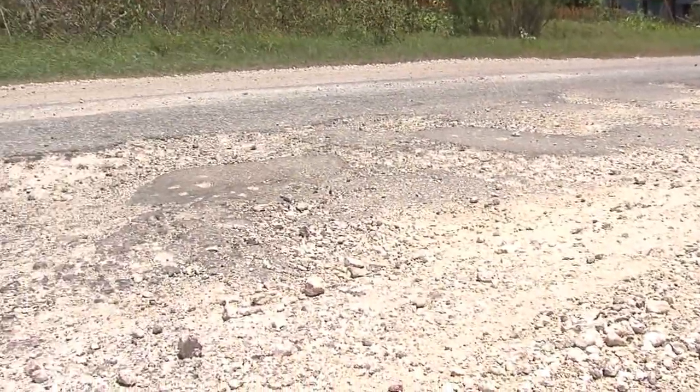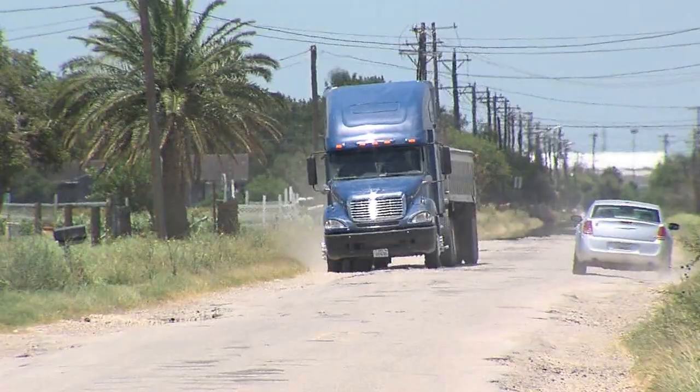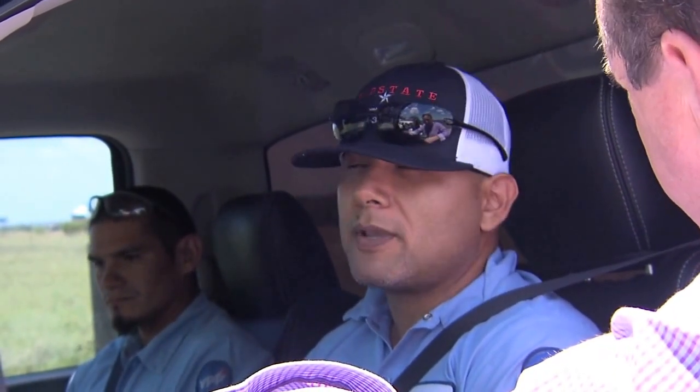It's a bumpy, pothole-filled drive down County Road 69, which runs off of Highway 44 in Robstown all the way to County Road 36. "They need to redo the whole thing — rip it off and then start repaving the whole thing."